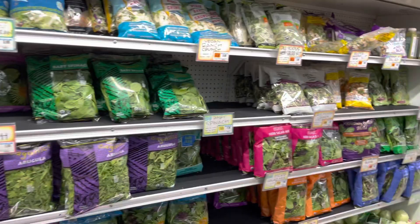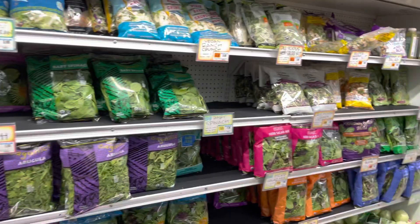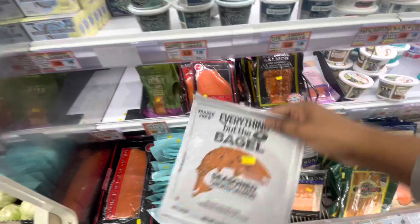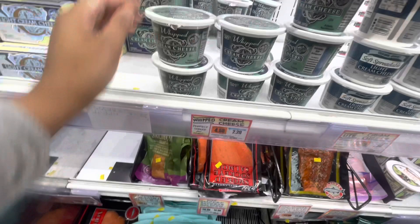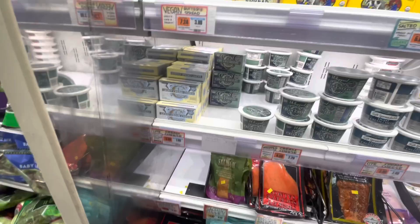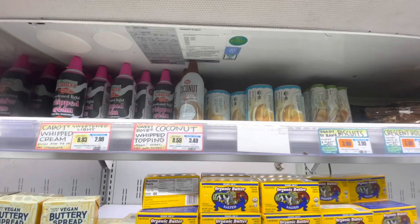Here's the whipped cream. I'm gonna get some smoked salmon and put it with cream cheese on a bagel. They have whipped cream cheese — white and spreadable. I don't like anything light because light tastes weird. I'm gonna take the regular. They also have coconut whipped cream — I'm gonna try it. And I'm gonna get biscuits.